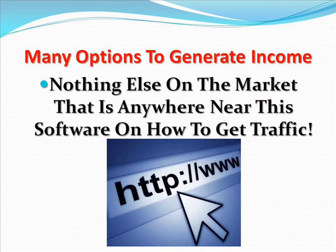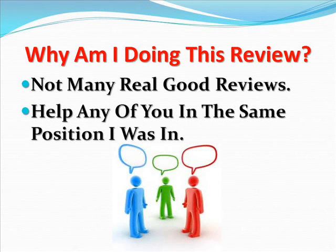There are many options available to a person to generate revenue, and I have thoroughly researched the internet for real work-at-home businesses and content marketing. As far as I know, there's nothing else on the market that is anywhere near this software on how to get traffic to your websites. Why am I doing this review? Well, when I was thinking about making money online and working from home, there were not many real good reviews around, so I thought I would write one to help any of you who are in the same position that I was in.